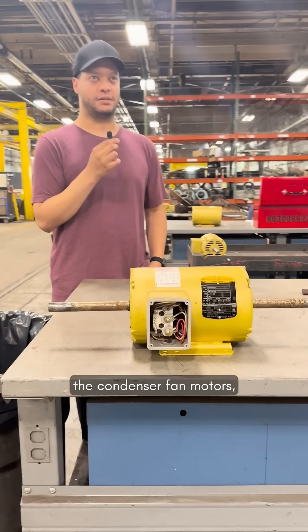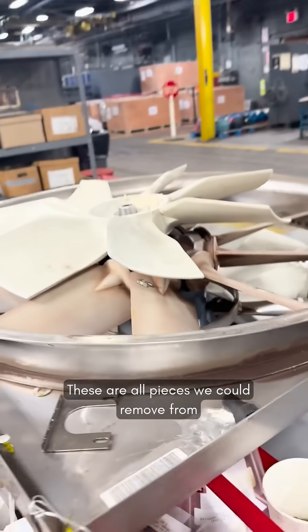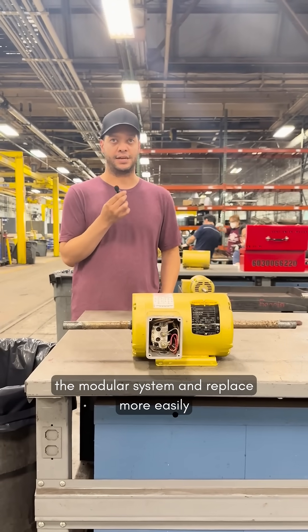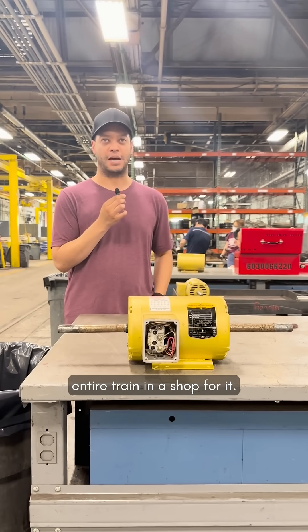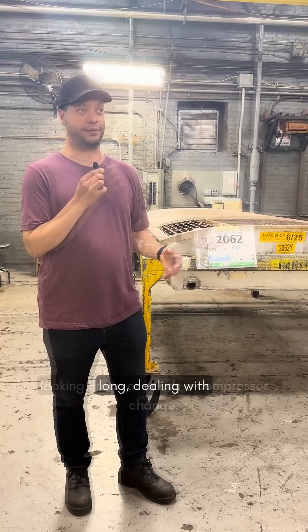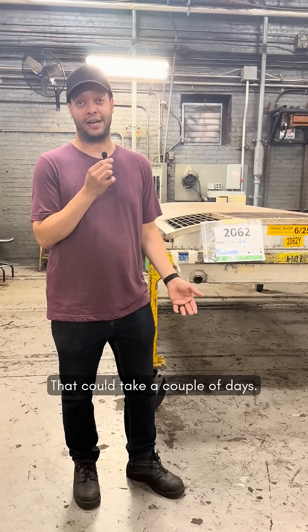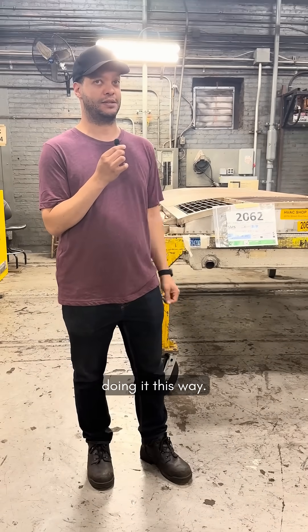The blower motors, the condenser fan motors, the compressors themselves — these are all pieces that we could remove from the modular system and replace more easily without having to hold an entire train in a shop for it. Otherwise, you would have the train in the shop for god knows how long dealing with leaking freon or a compressor change — that could take a couple days. So we're being more efficient by doing it this way.